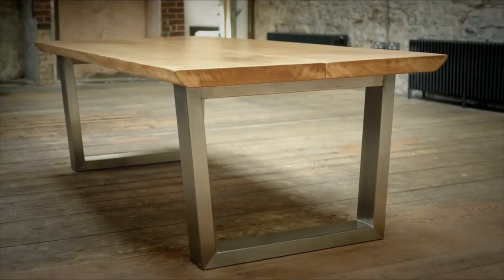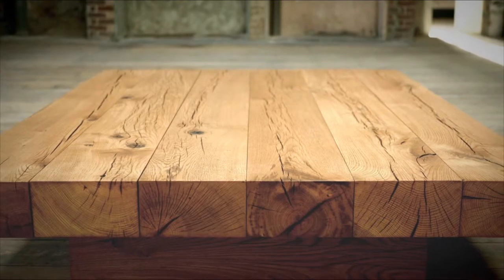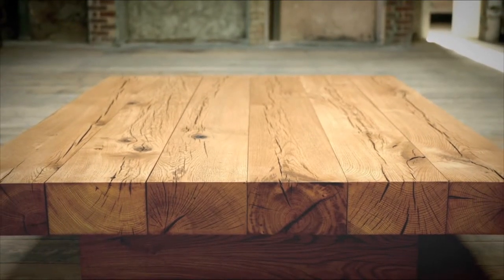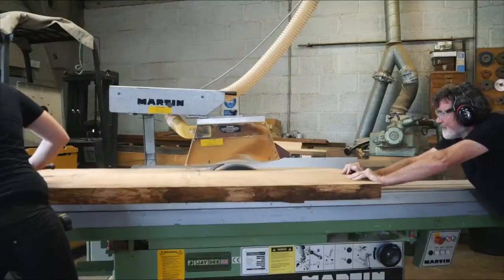By using the whole tree to make a table from, you get the long sweeping grain and the natural features along the full length and thickness of the table. The result is unlike anything else — it's an authentic natural sculpture. And we think that what makes each table that little bit more unique and special is for someone to know that it's been made from a single tree.